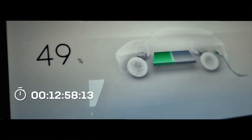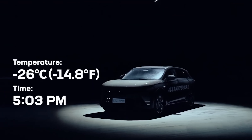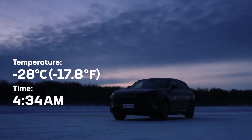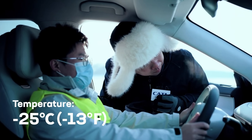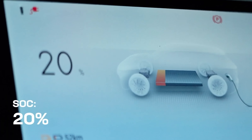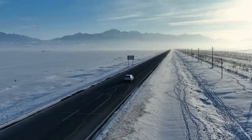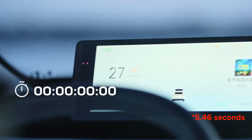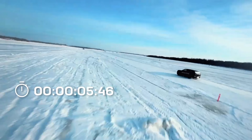After being parked outside for 12 hours in temperatures as low as minus 28 degrees Celsius, or minus 18.4 degrees Fahrenheit, it started just fine. Then for performance, with the battery at 20 percent and temperatures at minus 25 degrees Celsius, or minus 13 degrees Fahrenheit, they still achieved a 0 to 100 kilometers per hour in 5.8 seconds on snowy roads. That translates to a 0 to 62 miles per hour in 5.8 seconds.